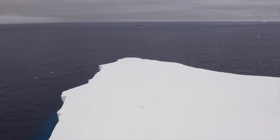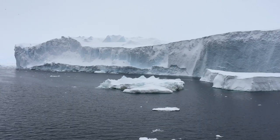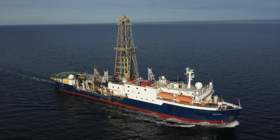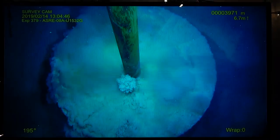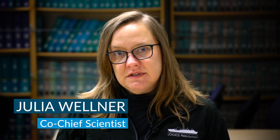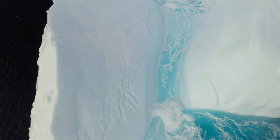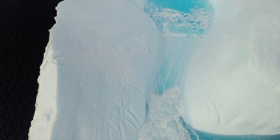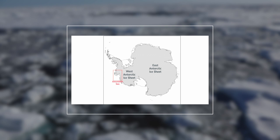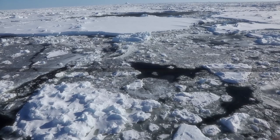Antarctica is a large landmass about the size of the United States and Mexico combined. While the ice has been here for millions of years, it's grown and shrunk during that time. We're here to study how it has responded to past times of global warming as a clue to understanding how it might respond to future global warming. We're particularly interested in the West Antarctic ice sheet because it's often considered to be more susceptible to future retreat.